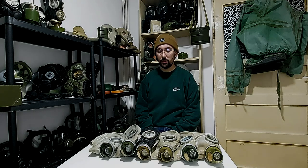So if you chose any of these gas masks, I'm sorry to say but you are wrong. None of these gas masks is a so-called GP5 gas mask.